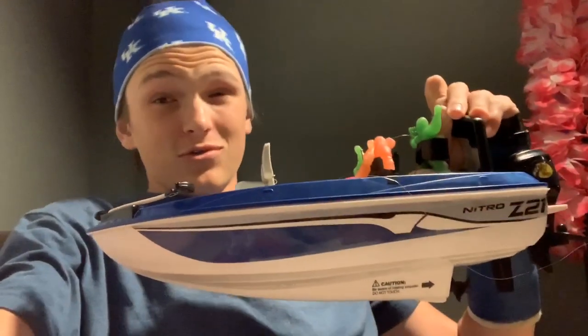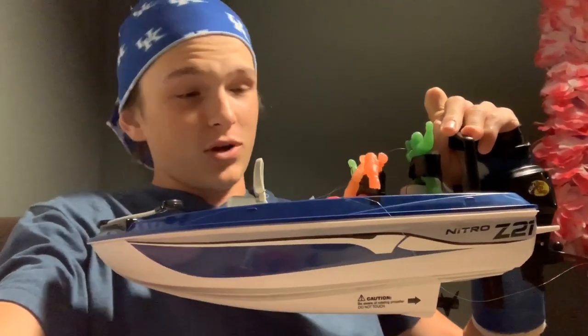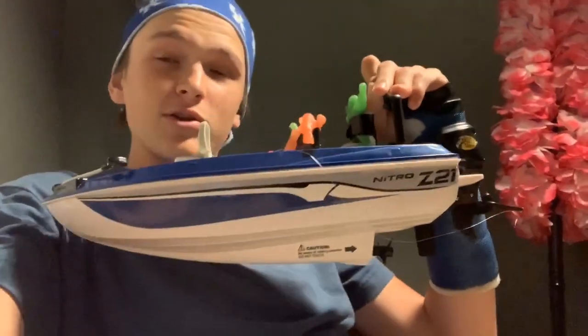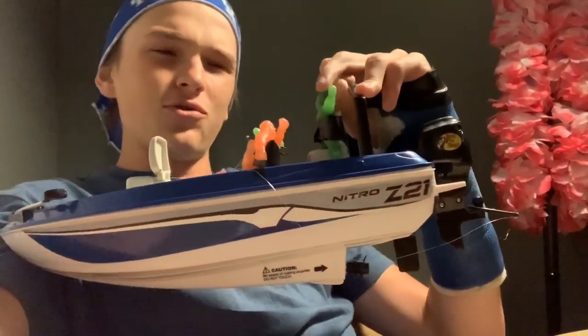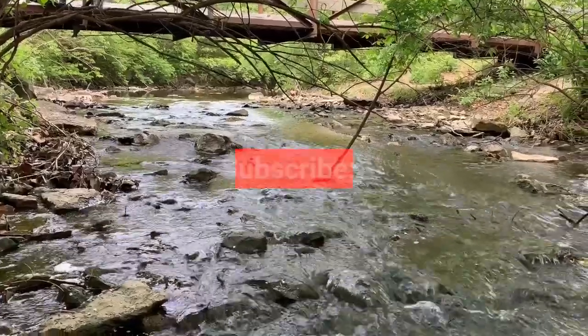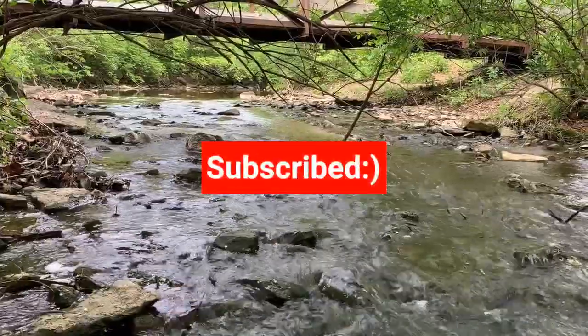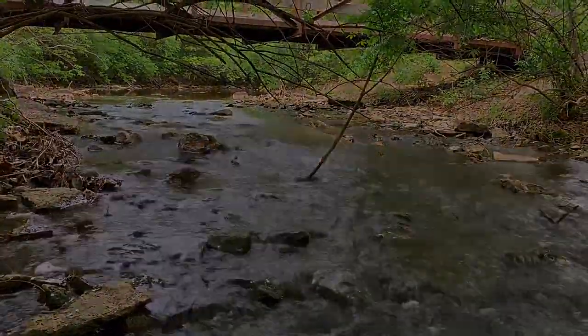Full honesty — this is the best $40 investment anybody could ever make. Two fish, great video. We'll see y'all next time on our next Fish Fish Fishing video.